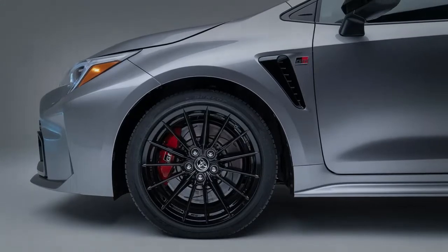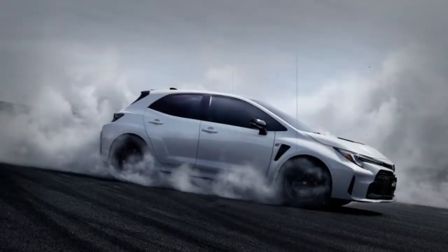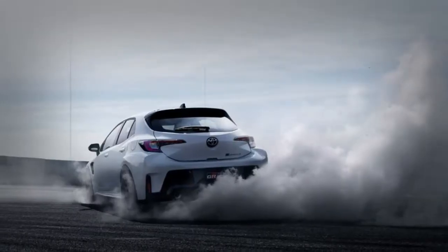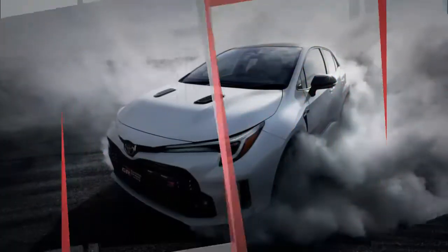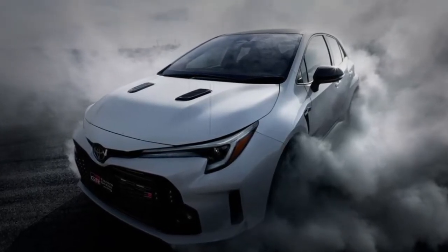All variants come with Toyota's GR4 all-wheel drive. The GR4 system allows the driver to choose between multiple power distribution modes, from 60-40 for ordinary driving to 30-70 for drifting. A 50-50 split provides maximum traction for racing.